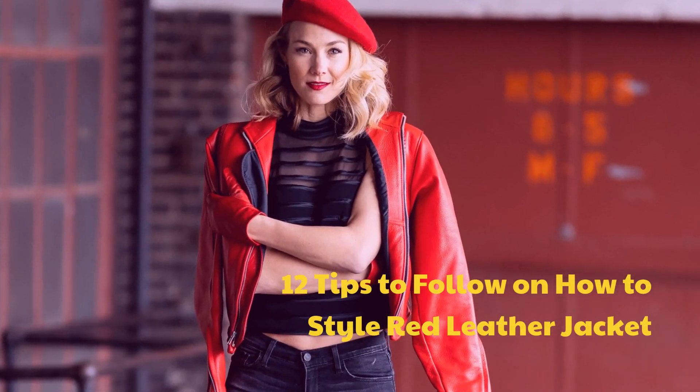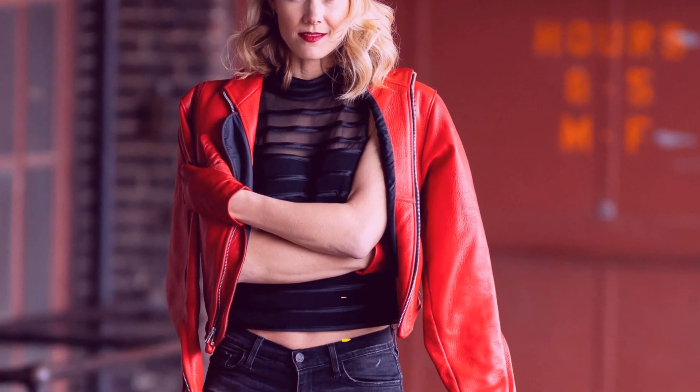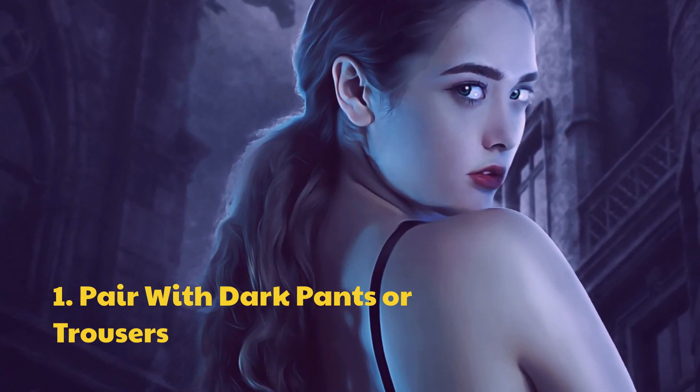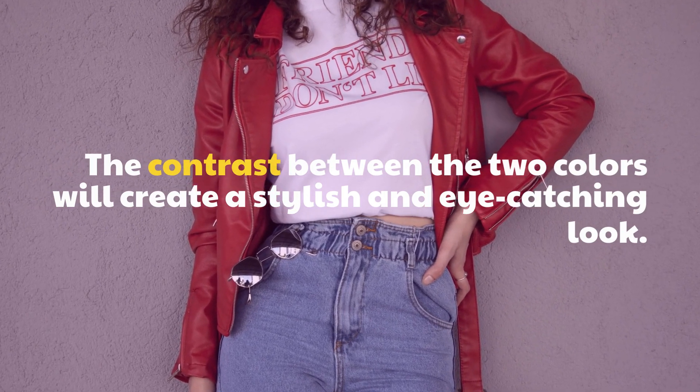12 Tips to Follow on How to Style a Red Leather Jacket. Tip 1: Pair with dark pants or trousers. The contrast between the two colors will create a stylish and eye-catching look.